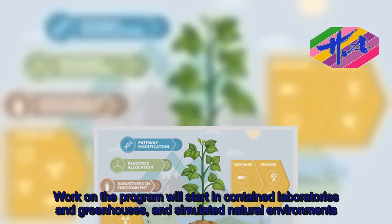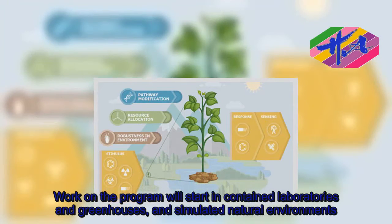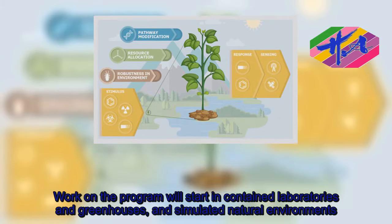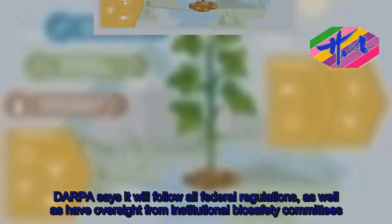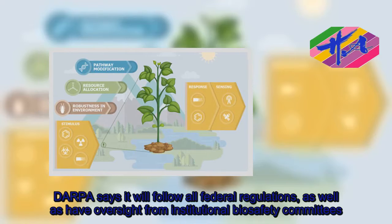Work on the program will start in contained laboratories and greenhouses, and simulated natural environments. DARPA says it will follow all federal regulations, as well as have oversight from institutional biosafety committees.